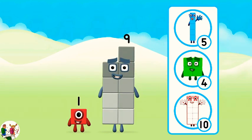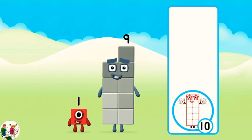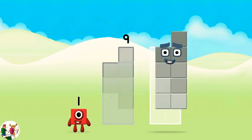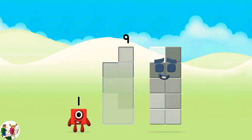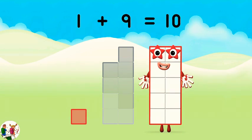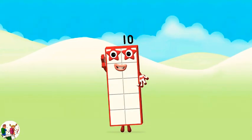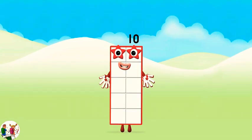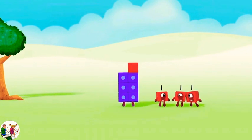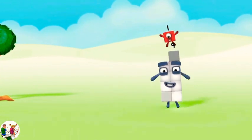Which number block do you think adding these together will equal? That's right! Add the number blocks together. One plus nine equals ten! That's it! You made number block 10! 1, 2, 3, 4, 5, 6, 7, 8, 9, 10!